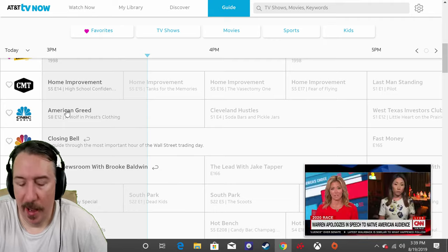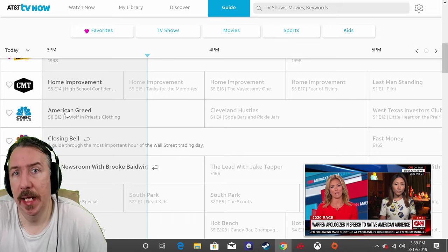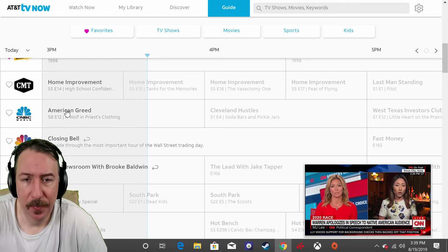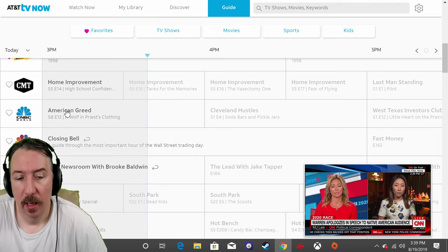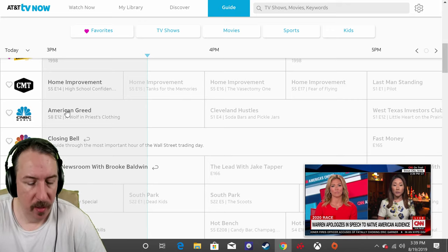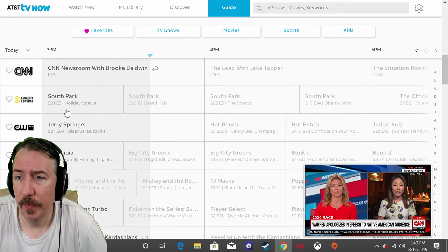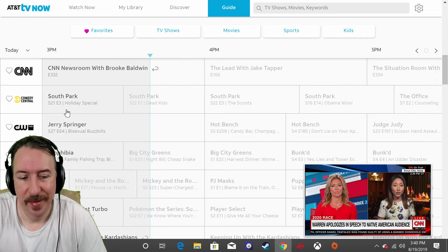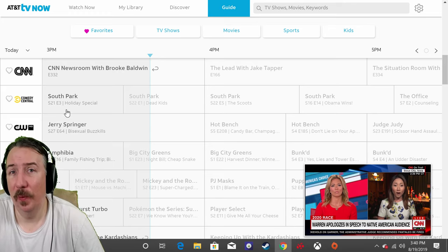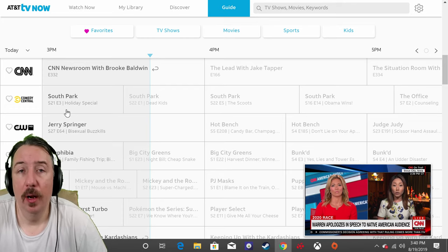Let's talk about AT&T TV Now. Interestingly, I woke up this morning and was invited by AT&T — a pretty big company — and they gave me the ability to check all of their channels and test everything. I said okay, sure, why not. I just have to make a video about it, but please don't swear, so I'm not going to use any language here.